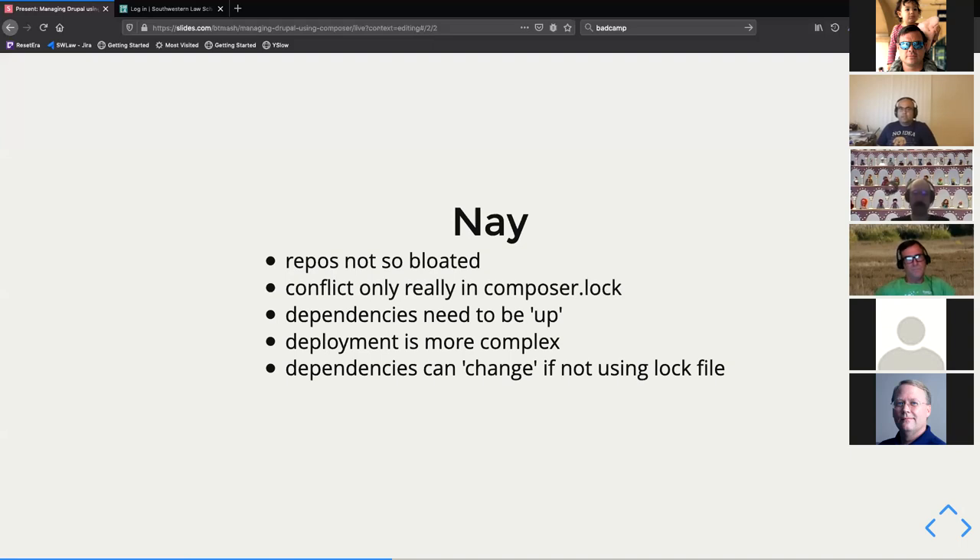You can take different approaches to what goes in your repo. Some people might not have the vendor directory but will have the contrib modules directory in the repo. Some places will only keep the code they wrote and nothing else. You can go to all sorts of extremes — everything in the repo, or nearly nothing but custom code.